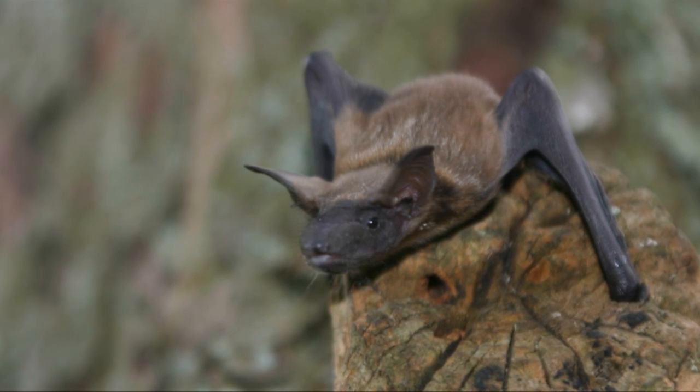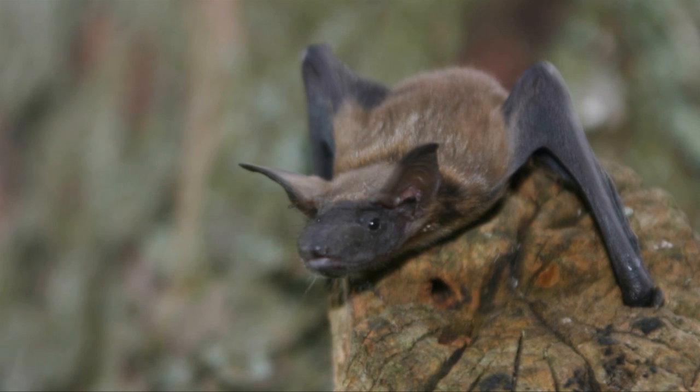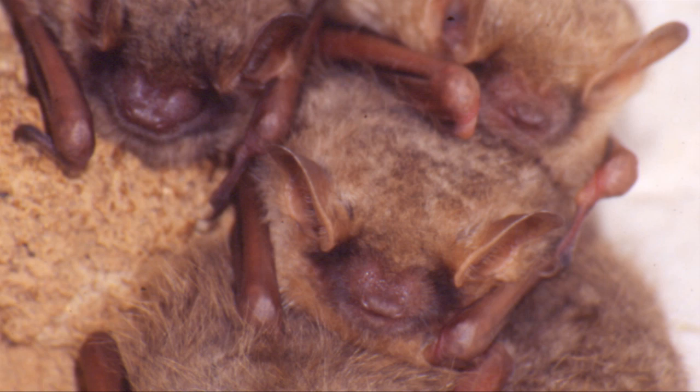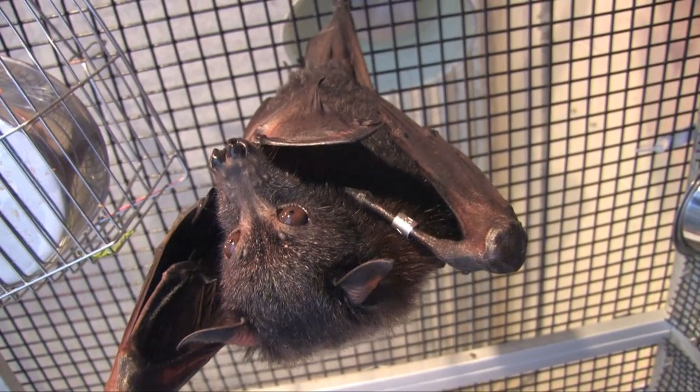Bats usually have one baby once a year. Some bats commonly have twins, and a few bats have been known to have three, four, or five babies at one time. Tropical fruit bats usually have a baby twice a year.